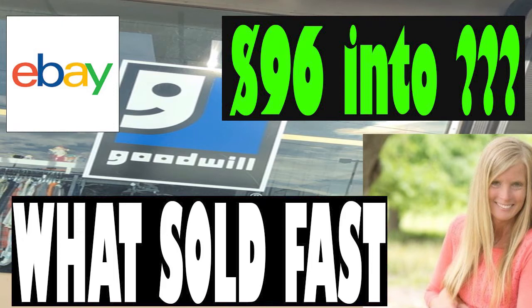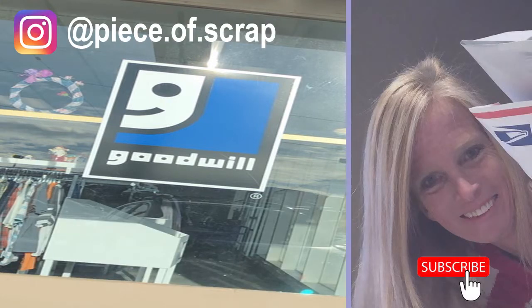Today's video is a thrift with me at Goodwill that quickly turned into a what sold on eBay video. I paid $96 for the entire lot and three of these items have already sold for $175. Those of you that follow me on Instagram know that I like to play a game I call Buy or Pass while I'm thrifting at the Goodwill store. Let's take a look at some of those items to see if I bought, if I passed, and if it sold.